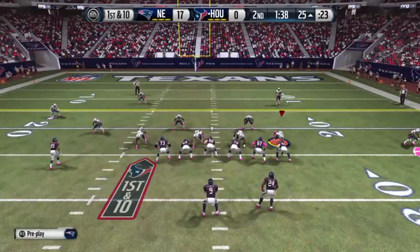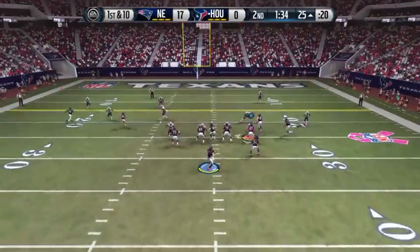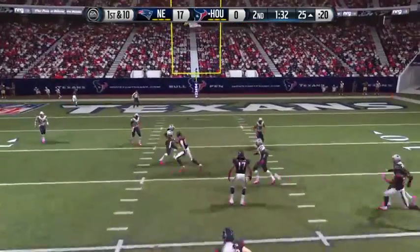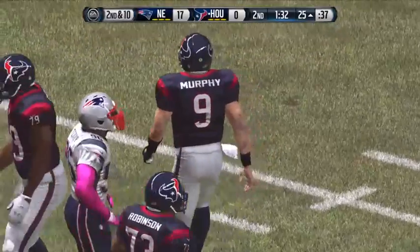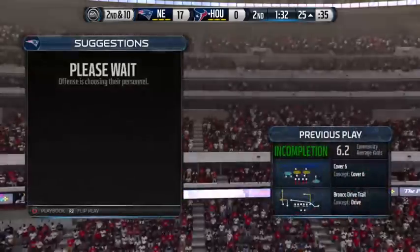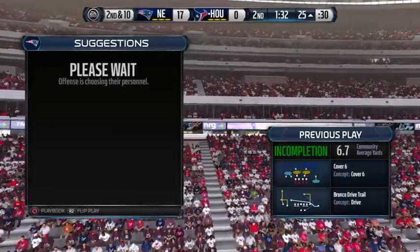Austin's lined up in the slot. First down and 10. No room to complete that one. That's a wonderful job timed by the secondary — everybody's in position. Nowhere for the quarterback to throw the football, and it leads to another incomplete pass.